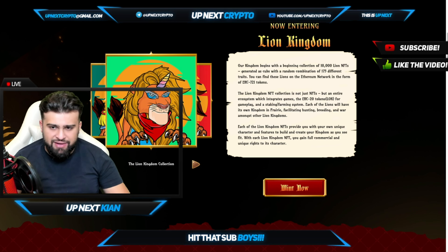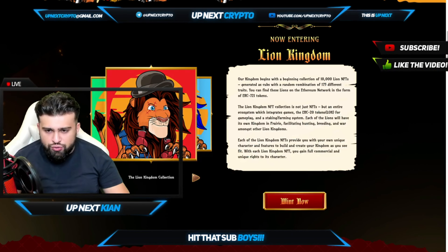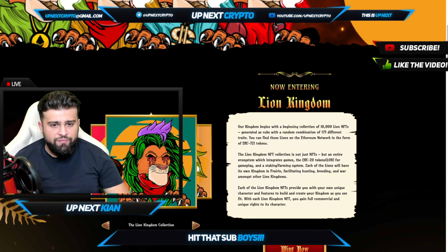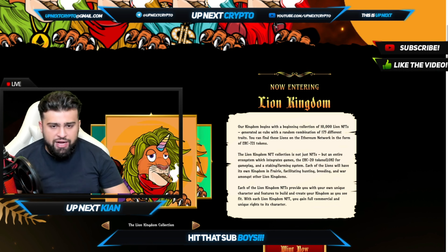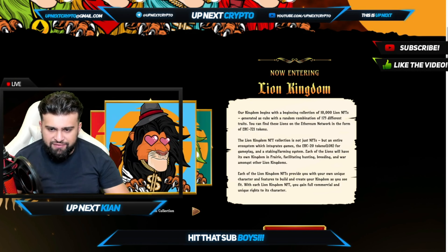With each Lion Kingdom NFT, you gain full commercial and unique rights to its character. Over 10,000 of them available — a whole lot of utility, a whole lot of different features based on whatever one you're looking for.